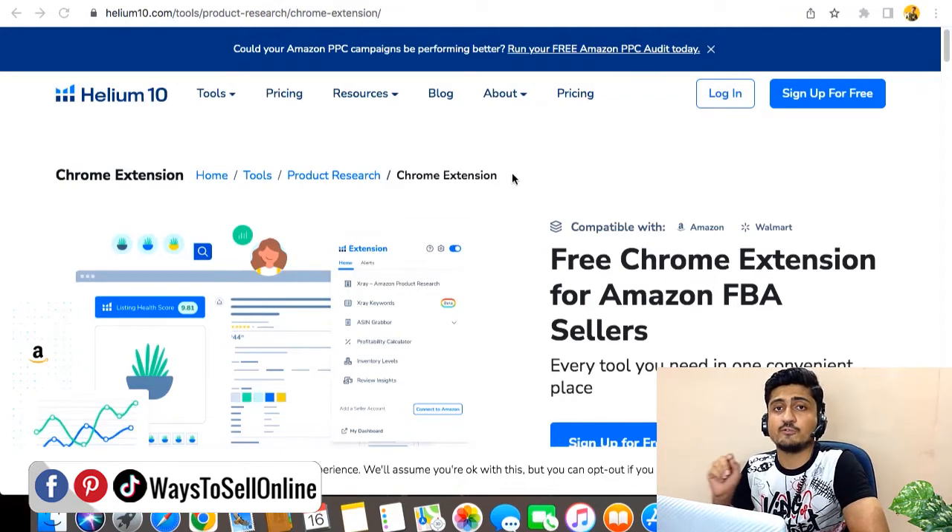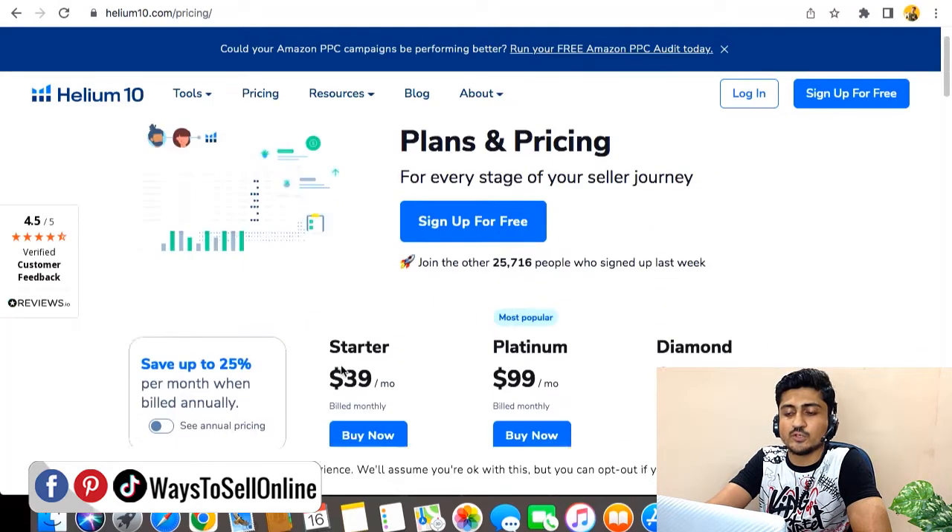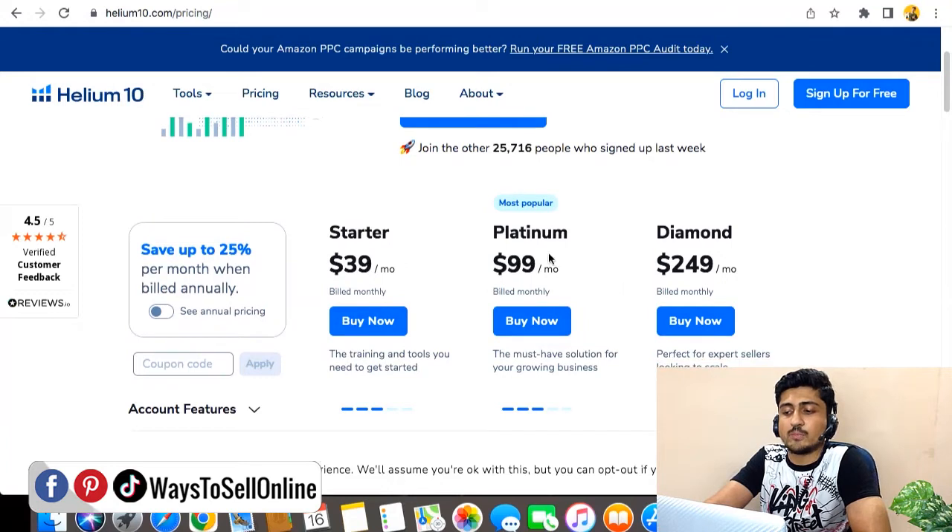The Chrome extension of Helium 10 is called X-Ray. When you install and run it on any keyword on Amazon, it extracts daily sales data, monthly sales data, revenue, and launch dates of all your competitors into a tabular form — making your product analysis super easy and saving you a lot of time. For pricing, Helium 10 costs around $29 per month for the starter pack if bought annually, or $39 per month if bought monthly.